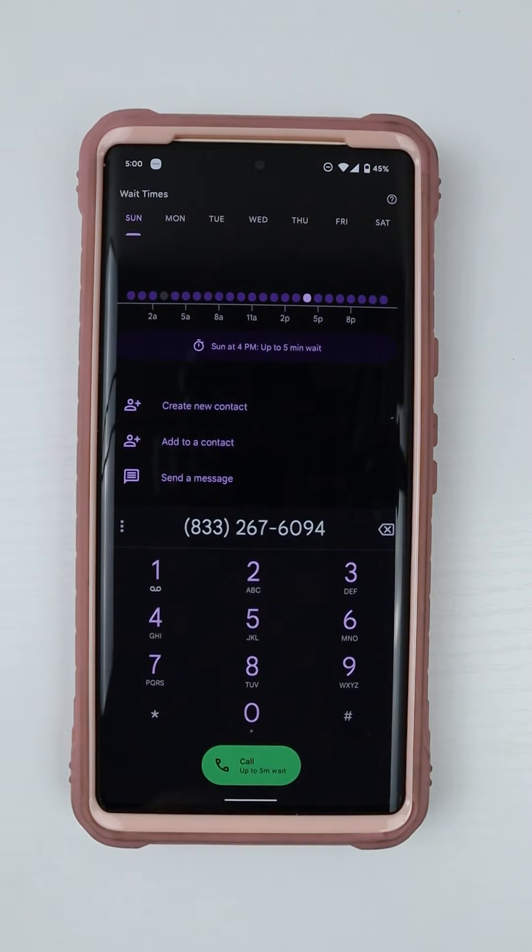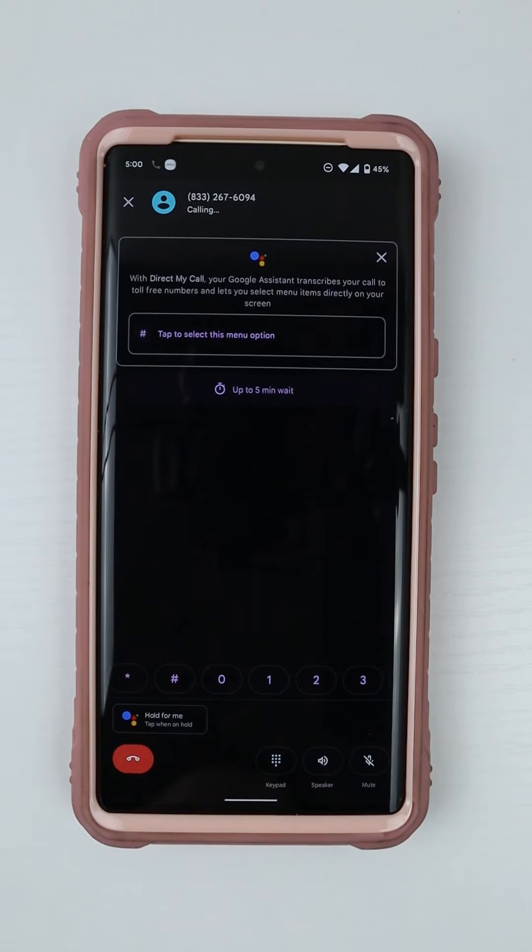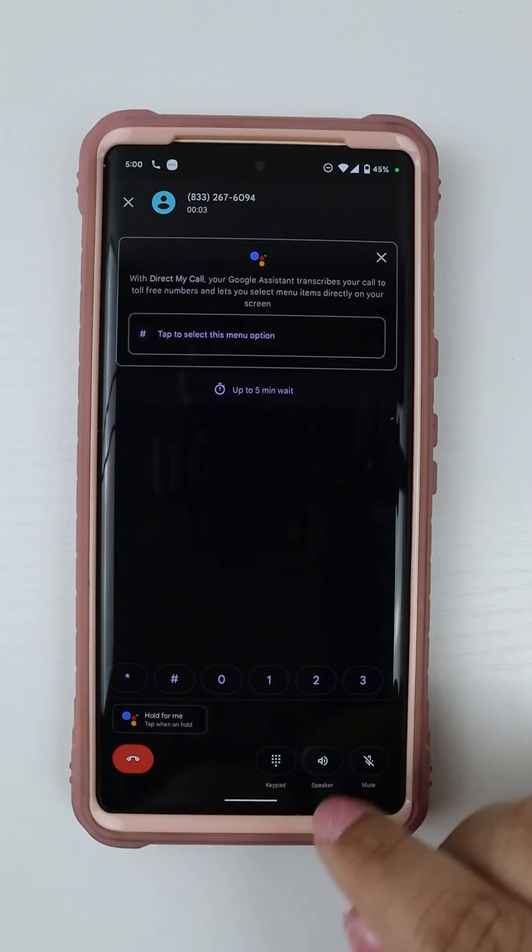My call will take approximately five minutes to get a hold of an agent. I place the call and I'll put it on speaker so that you can see how the direct my call feature is transcribing.